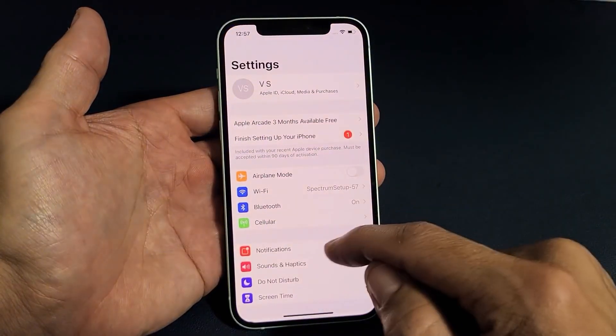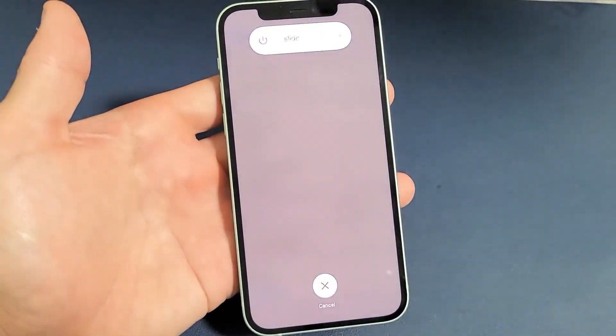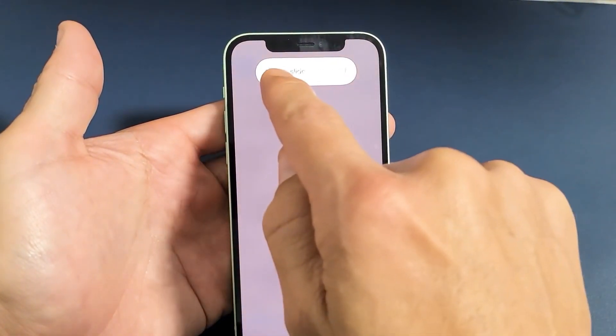Method 2: Turn off iPhone. Go to the Settings app on your iPhone, tap General, scroll down and tap Shut Down, then drag the slide to power off slider to the right. Your iPhone will turn off.